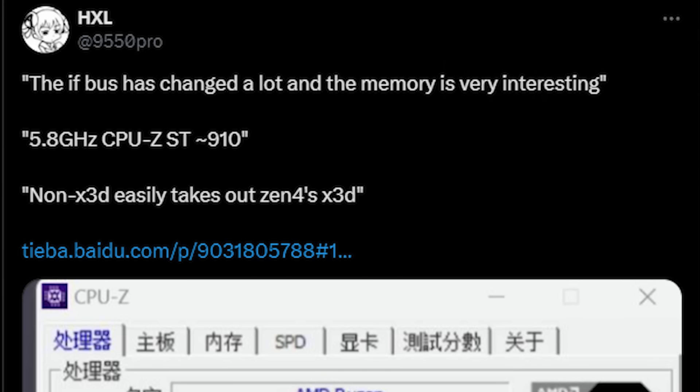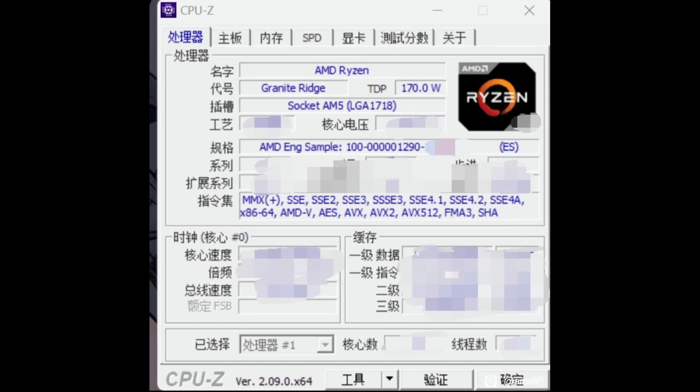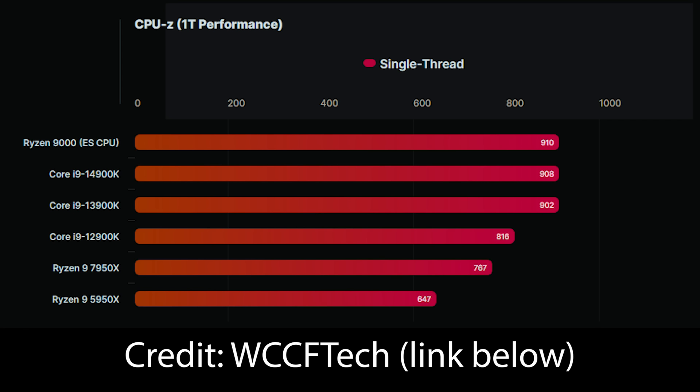Let's have a look at the screenshot. This is originating from the Beidou forums, and also from HXL or 9550Pro on Twitter. It is Granite Ridge, TDP is 170 watts, and it does seem like it is a 16-core processor on the AM5 socket. We've seen variants of these engineering sample codenames before, and you can also see that it does say ES right there. The single-thread score is 910, which is pretty impressive, and the clock frequency is reading about 100 MHz faster than the 7950X.